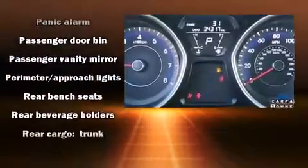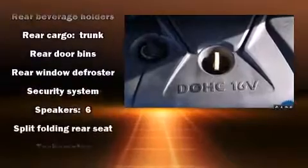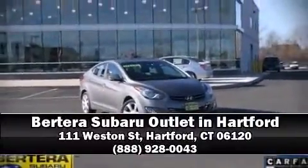It also arrives with a Carfax history report indicating just one previous owner. Our team is professional and we offer a no-pressure environment — we are here to help you.